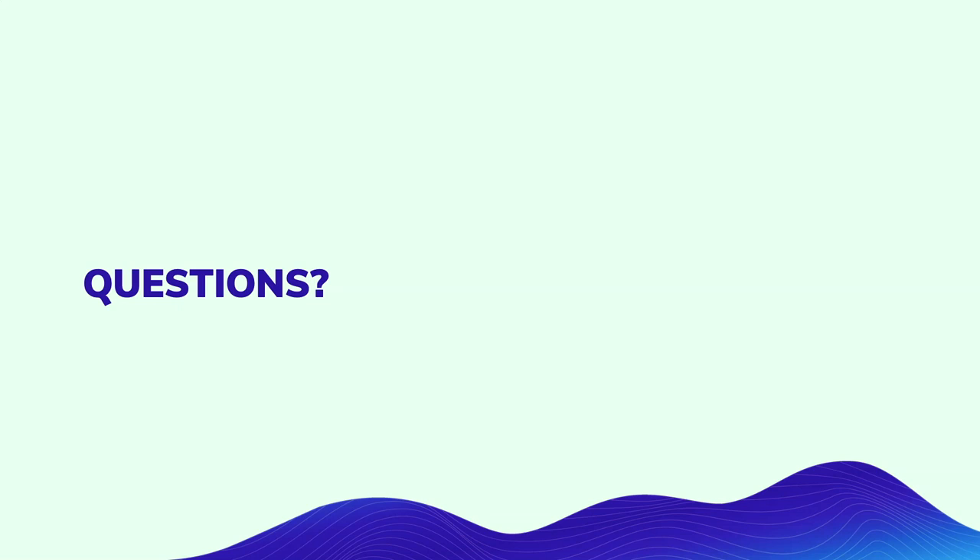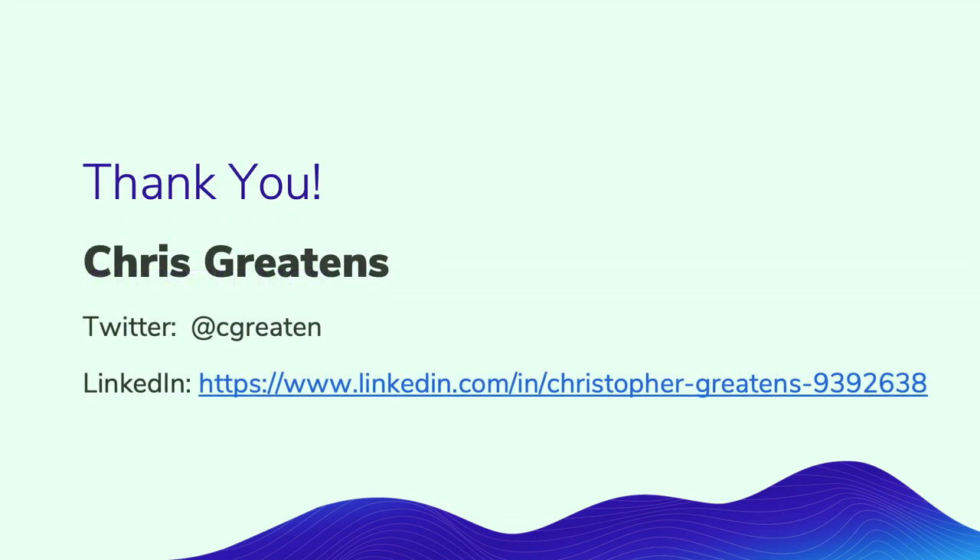If there are no other questions, thank you for your time. If you need to get a hold of me, there I am. Thank you.